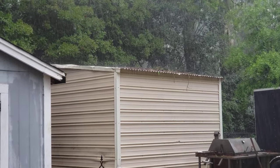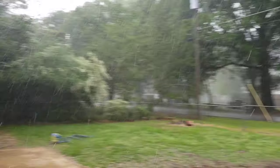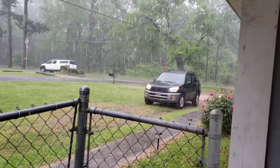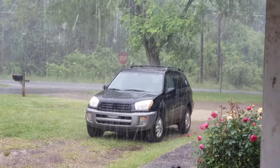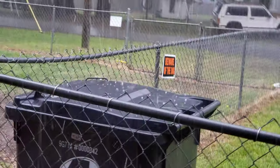Seems to be easing off as far as the hail. I hope it doesn't damage anything. Uh oh — I probably shouldn't have said anything. Here it comes.